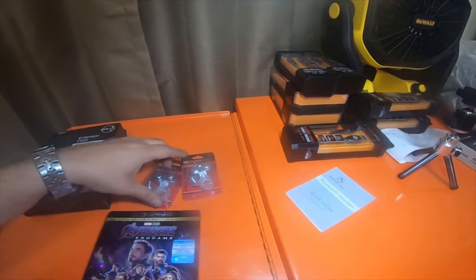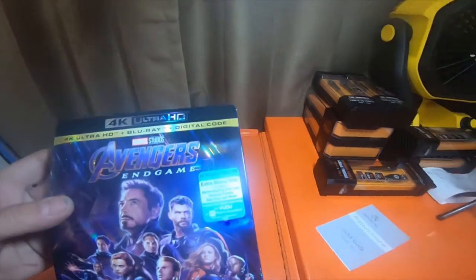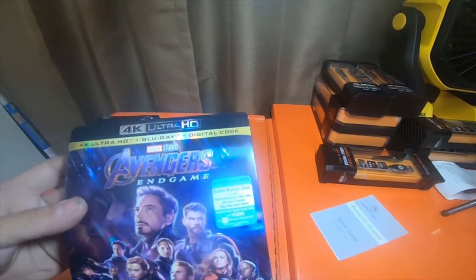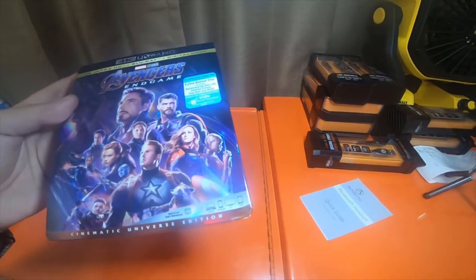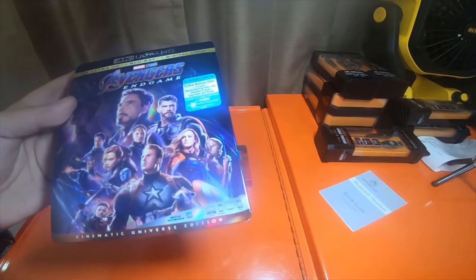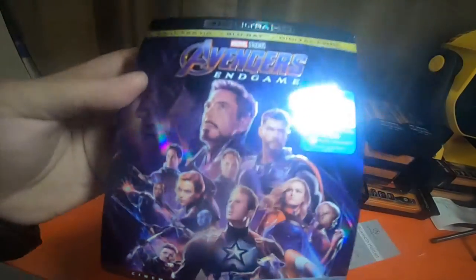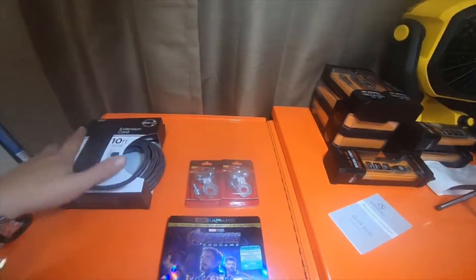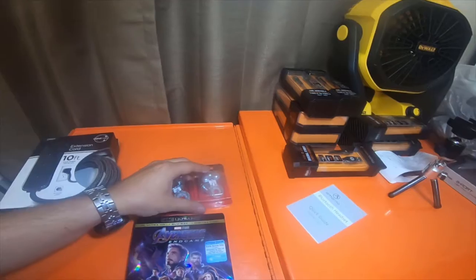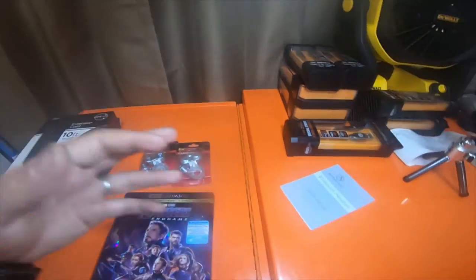I only got enough terminals for one battery, but I can swap them to the other battery. I also picked up a 4K Ultra HD Avengers: Endgame — the Cinematic Universe Edition — for $29. The extension cord was $10, and the terminals were $1.97 a piece.